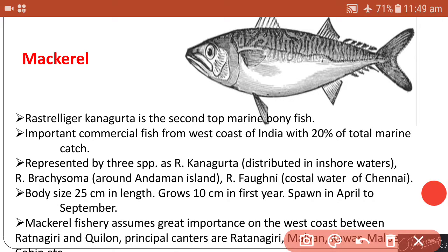The second marine fish is mackerel, having the scientific name Rastrelliger kanagurta. It is the second top marine bony fish in importance and an important commercial fish from the west coast of India, with 20 percent of total marine catch. It is represented by three species: R. kanagurta distributed in inshore waters, R. brachysoma around the Andaman Islands, and R. faughni around the coastal waters of Chennai.